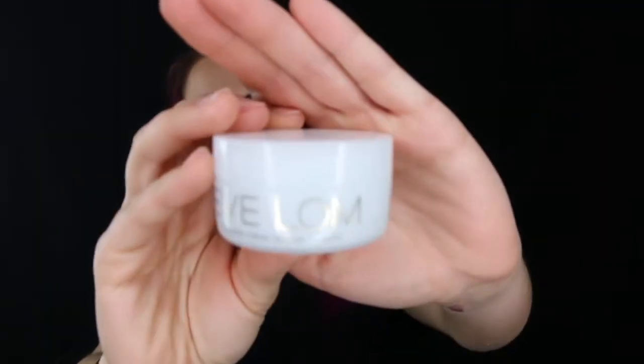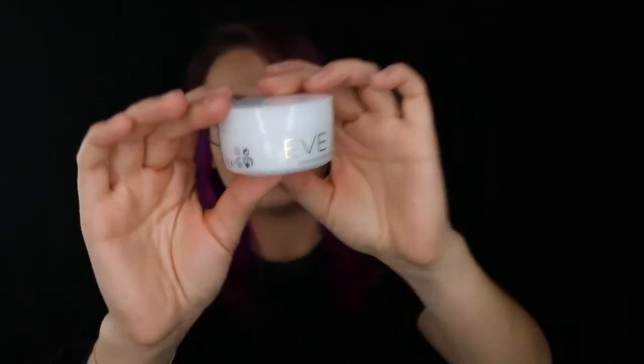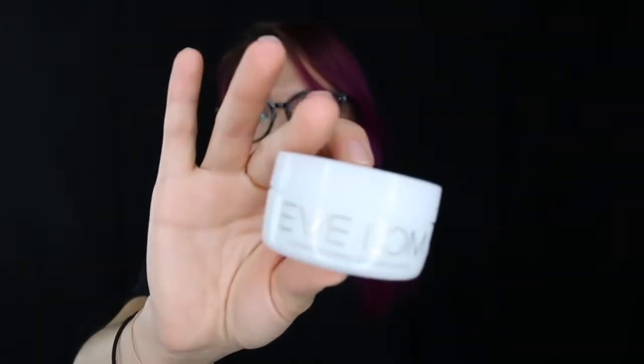Here's another cleanser that I've heard great things about — this is the Eve Lom Cleanser. You're supposed to use it in a big, crazy process, but it's supposed to give you the most deep, clean pores. So I'm excited to try that out. This is a full-size product and it seems really cool.